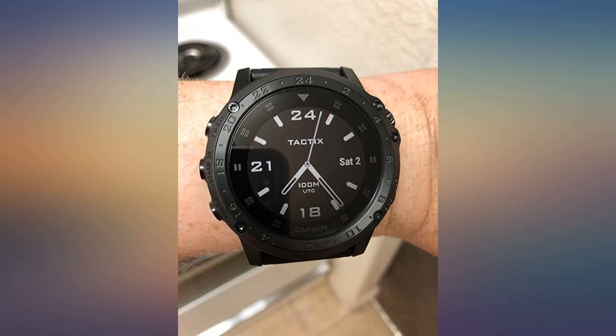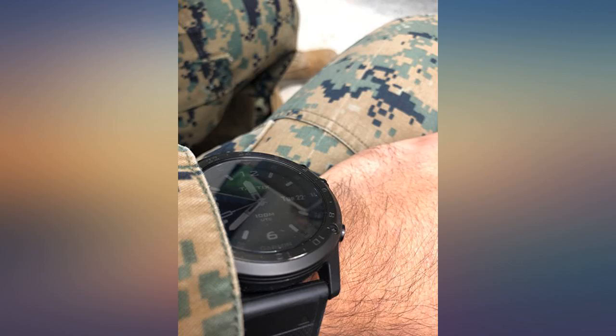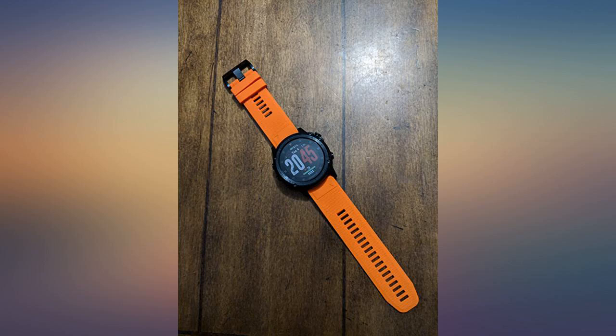Second, it performs extremely well. GPS is great and provides accurate MGRS location that I can battle track. Tracks my runs and hikes with a click of a button. Not sure how accurate the heart rate monitor is but I'm confident it is more accurate than the Fitbit I had at one time.